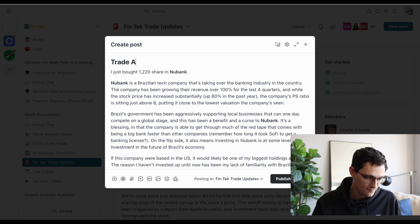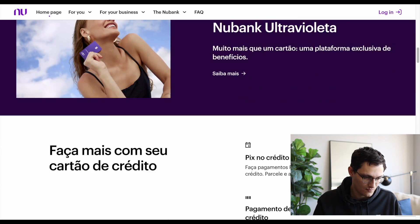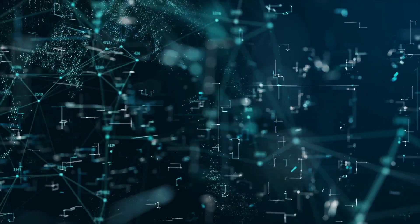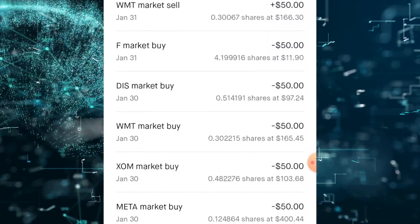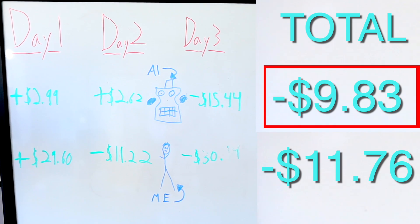Day three, I made my first trade in my hand-picked portfolio, buying shares in the Brazilian fintech stock Nubank. Meanwhile, over the next few days the bot was making some pretty confusing moves — buying a stock, then selling it, then buying more of it. It looked random, but somehow the bot was catching up. Day four came and went and I was neck and neck with the bot going into the final day.